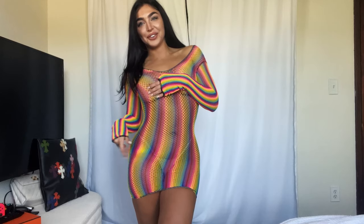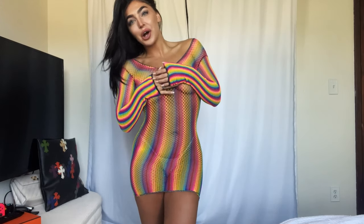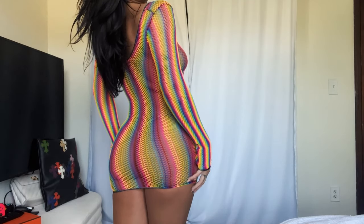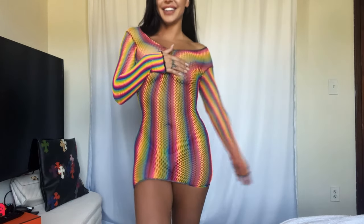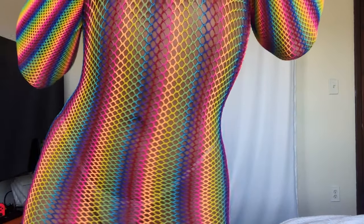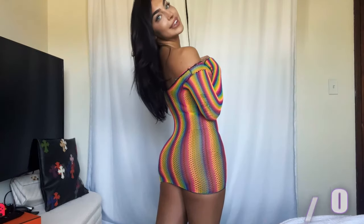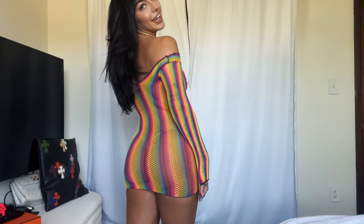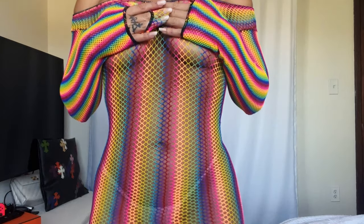They labeled this as a beach cover-up but I don't know if I would wear it to the beach — I think I would wear it to like a rave or a party or something. This was my last one and I'm going out with a banger. It's fishnet rainbow — can you see all the movement? Another 9 out of 10, but it's definitely not a bikini and it's not a beach cover-up. This is an OnlyFans outfit for sure.